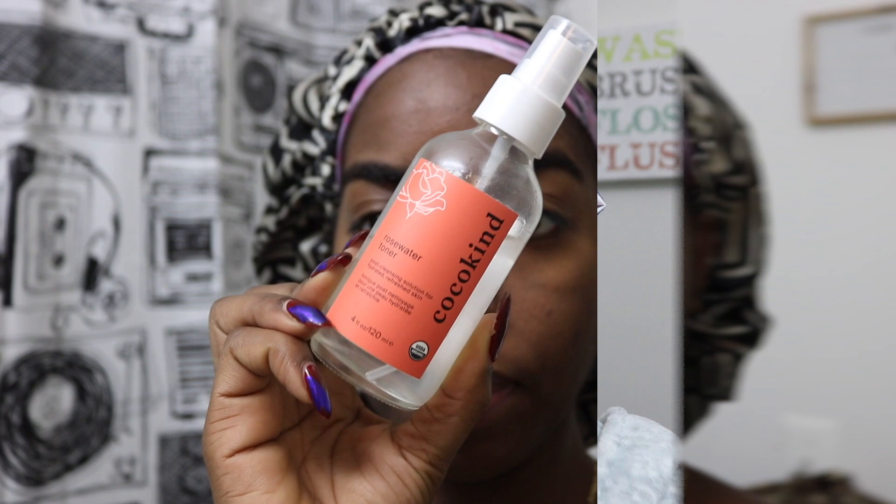Moving on, I'm back with my rose water toner. I spritz my face and then wipe it down with a clean cotton round. It's one of my favorite toners. A lot of the products I use have minimal ingredients, or they're just cruelty-free and vegan, and I've definitely seen an improvement in my skin.